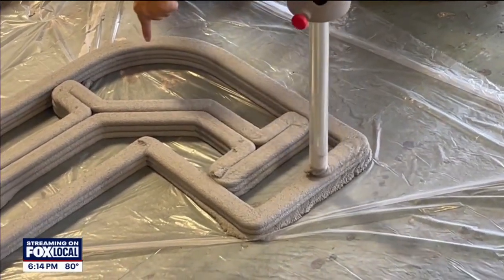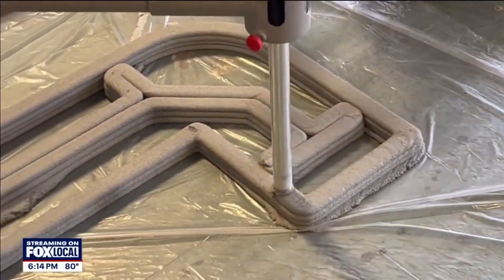Right now, the county has four homes in the permitting process that will hopefully be underway by the end of the year. There have actually been entire subdivisions built with 3D printed technology, and we're only going to get better at it.